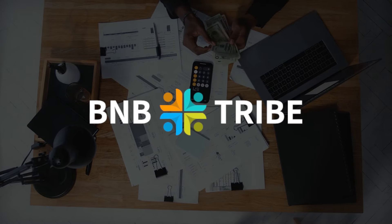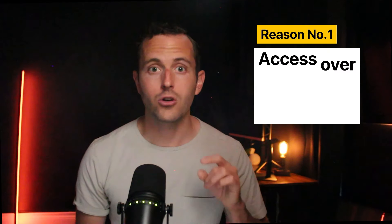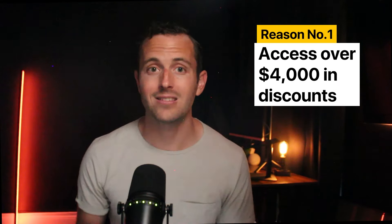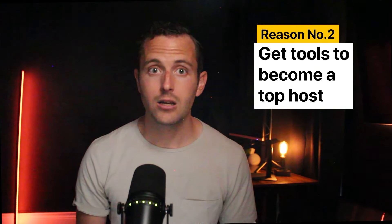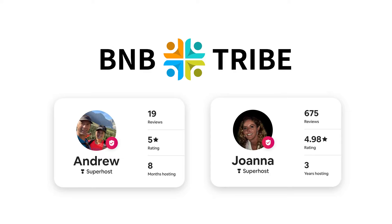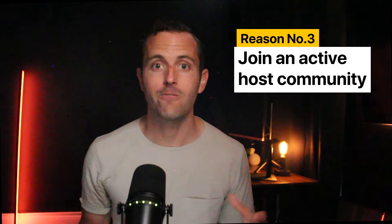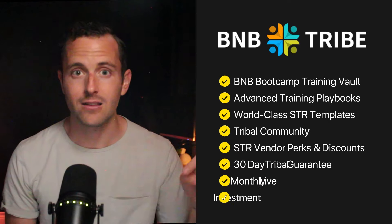Before we dive into those, I want to show you an even better way to make more money on Airbnb — joining our hosting community, B&B Tribe. I'm so confident it'll make you more money that I'm offering a 30-day, no-questions-asked money-back guarantee. You'll get instant access to over $4,000 in discounts on products you're likely already using, all the tools to become a top-performing host like Andrew in New Zealand and Joanna in Hawaii, and an active community of fellow hosts to help you solve problems and avoid mistakes. Click the link in the description to get started.